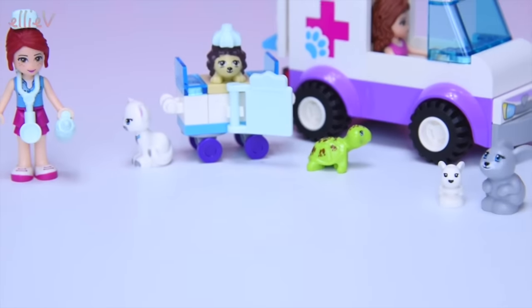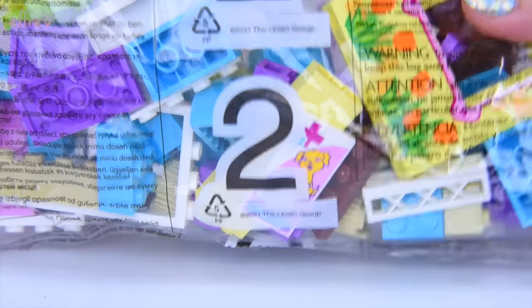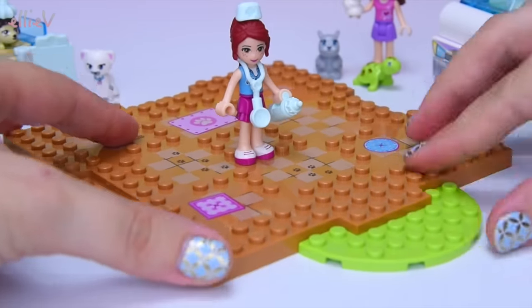The bunnies are going to stay out because they're probably a bit safer out of the vet ambulance than they are in it while we build. Once in bag number two, we're starting the vet itself with this nice big printed base plate. It's excellent.